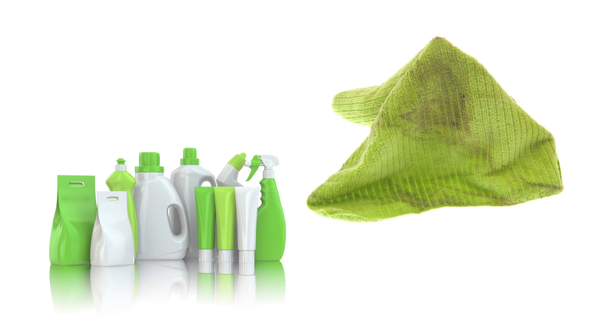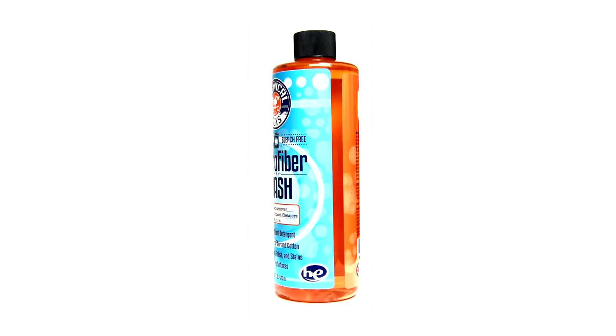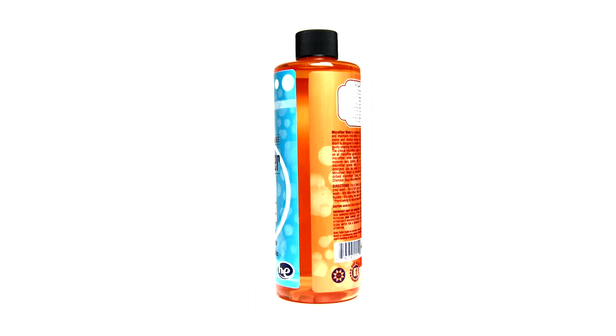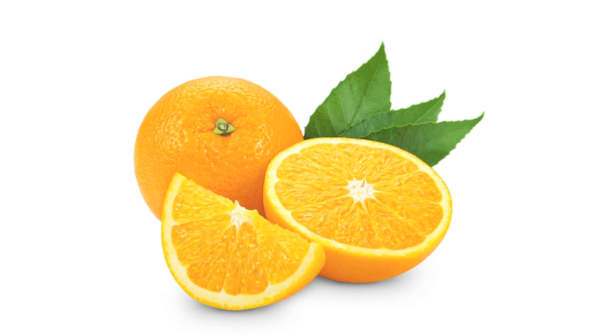Normal detergents are thick and soap-based, which remain embedded in the microfiber, leaving it stiff and removing its natural absorbency. Chemical Guys Microfiber Wash contains no detergent, no bleach, no fabric softeners, and no ammonia — just the cleaning power of citrus.